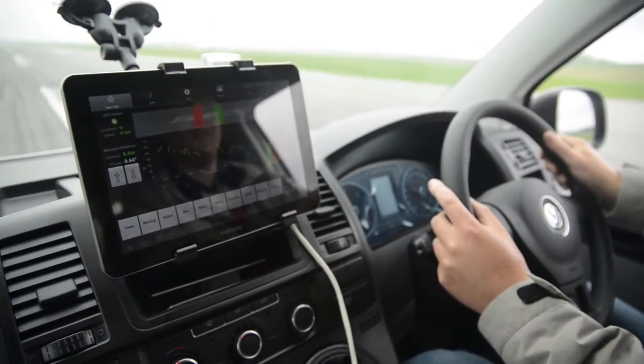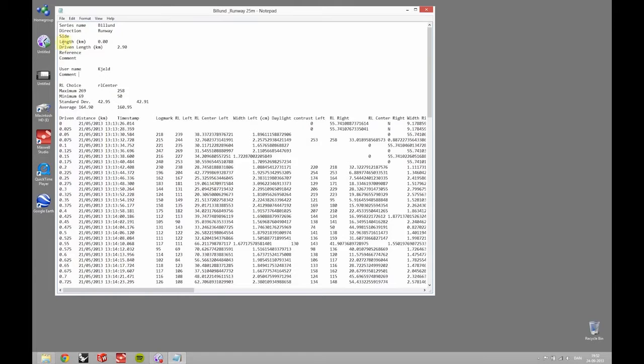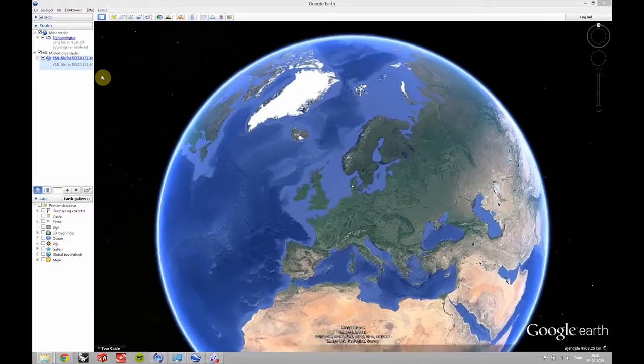When measurements are finished, data can easily be downloaded to a PC for further processing and evaluation. Results can be presented as figures, graphs and displayed on Google Earth.